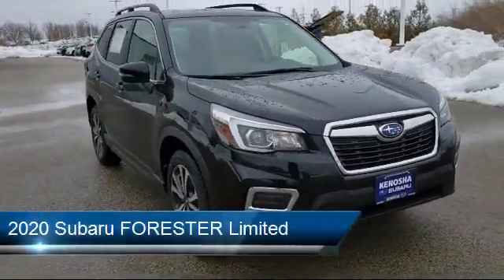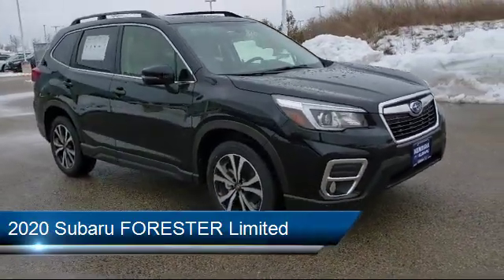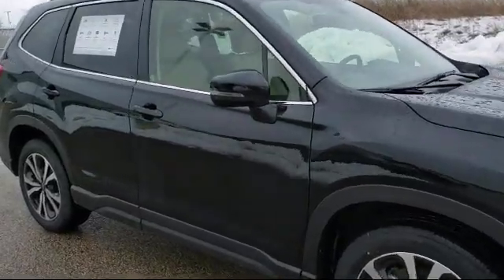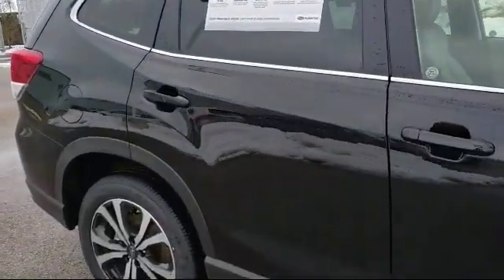This vehicle comes equipped with steering wheel controls, privacy glass, all-wheel drive, lane departure warning, Bluetooth smartphone integration, and cross-traffic alert.